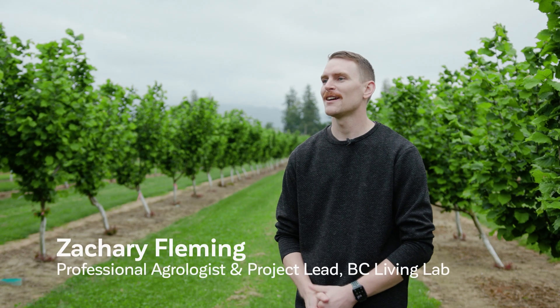My name is Zachary Fleming. I'm a professional agrologist and a project lead for BC Hazelnuts as part of the BC Living Labs.